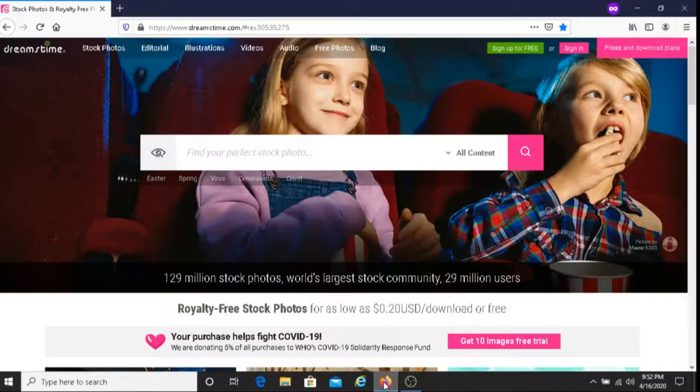Hi, this is Dave from Dave's Ways to Make Money, and for today's video I'm going to be talking about Dreamstime. Dreamstime is a stock photography company that allows people to sell their images on their platform. So if you've got photos or videos, you can sell that stuff on Dreamstime and potentially earn some money.